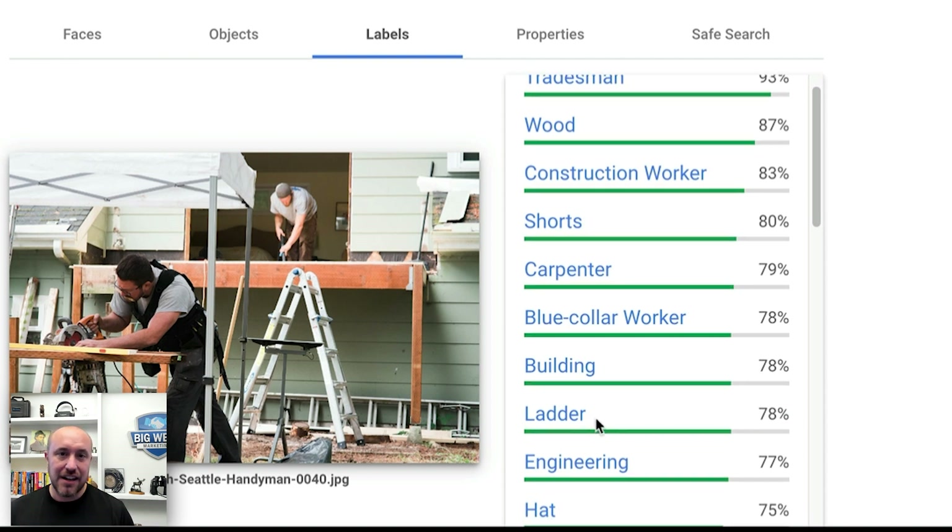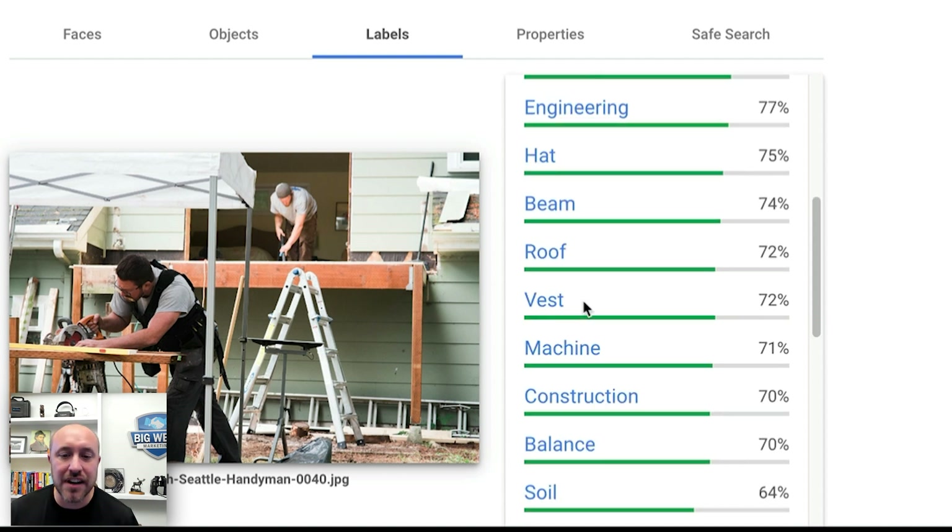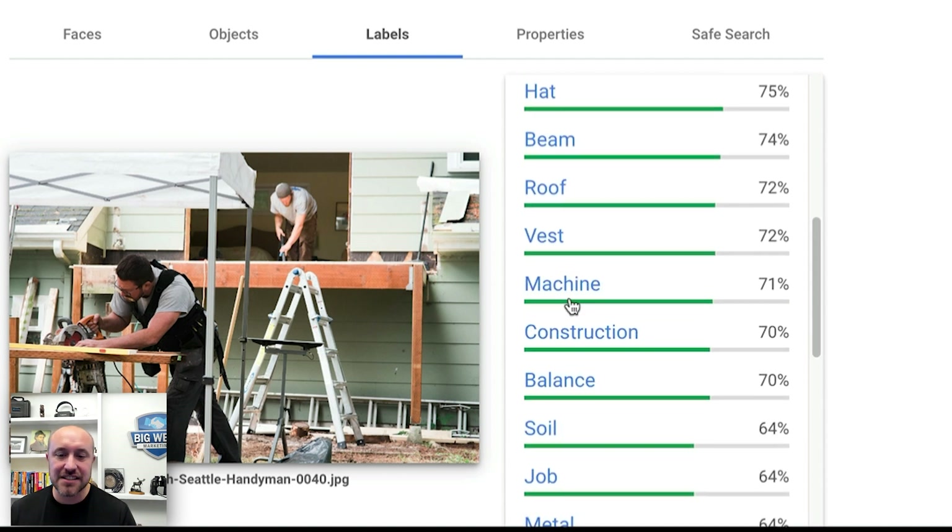They've determined there's a ladder, a hat, a beam — they can even tell the guy is wearing a vest and that there are machines and construction. Google's AI is so advanced, and it's only getting better. They can tell exactly what's in your photo. So if you have all the required items in your photos, you're going to get Google's attention and start ranking higher in the Google My Business rankings.